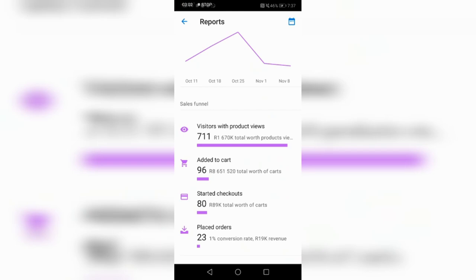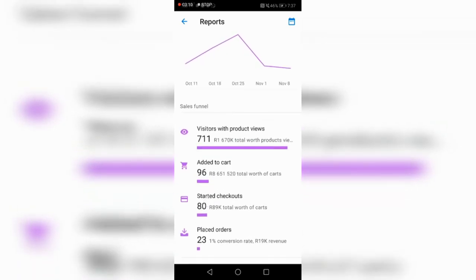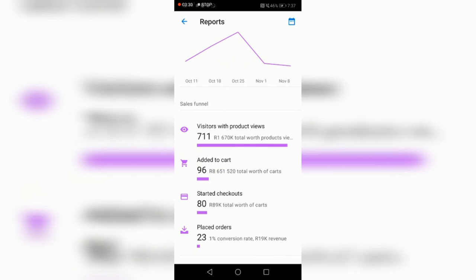A 1% conversion rate is not the best, but I have a strategy of having five different stores that are working right now. Interestingly, 80 people started checking out — I could have made 89k worth of sales in my cart but they stopped. Something stopped them, which I'm researching. Remember this online store is only a month old, and I could go back and run a discount campaign for those abandoned carts.